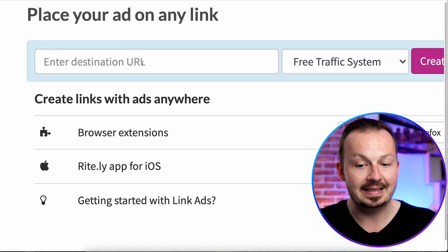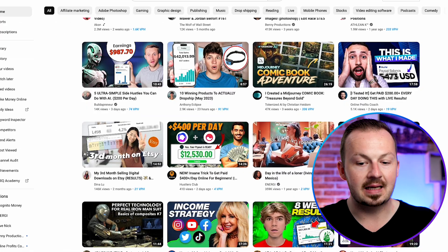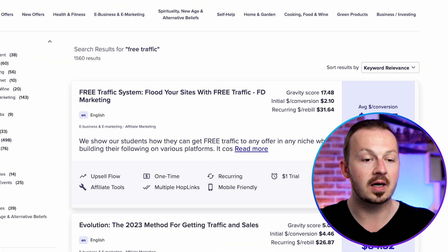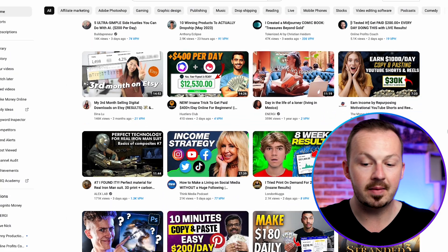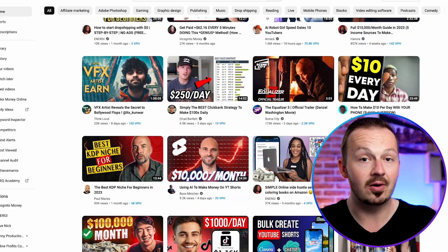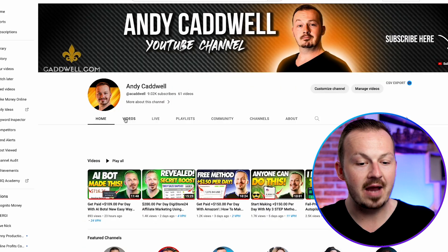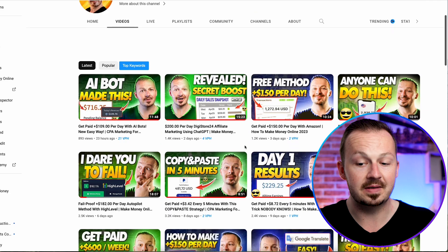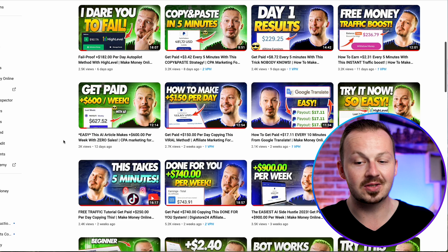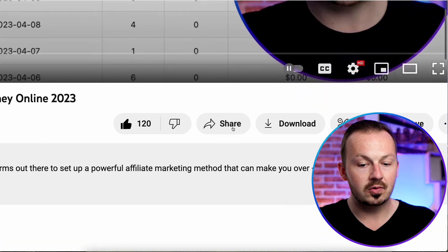Now you need a site to embed this advertisement in. Head over to YouTube and find a video in the same niche as your affiliate product. Since this product is in the make money online niche, look for make money online videos. This won't cause any copyright infringement. You can even browse my channel and choose any of my videos — I'm giving you complete permission to use any of my videos for this method.